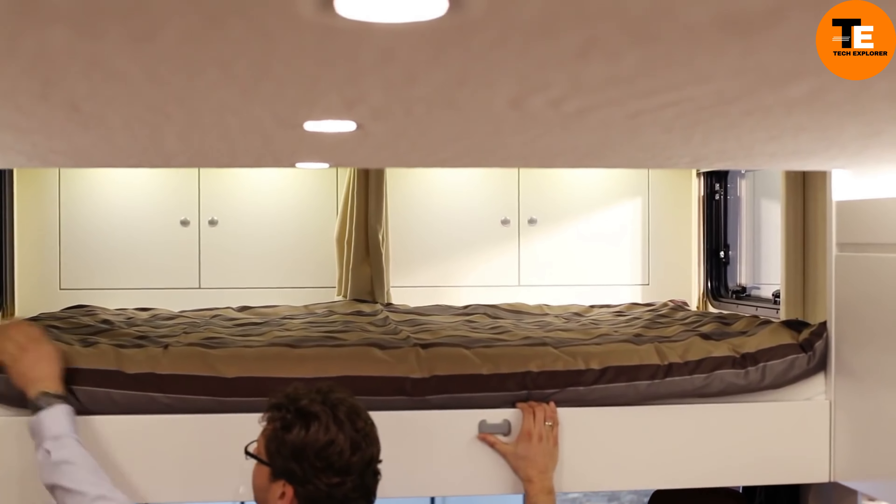Designed for comfort, convenience, and style, the Luxe Elite 42MD Vanity includes an arctic package for cold weather, an outside entertainment center, and a keyless entry door. This trailer offers a perfect blend of luxury and functionality for those seeking the best in mobile living.